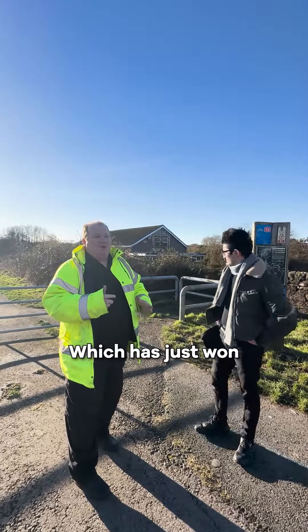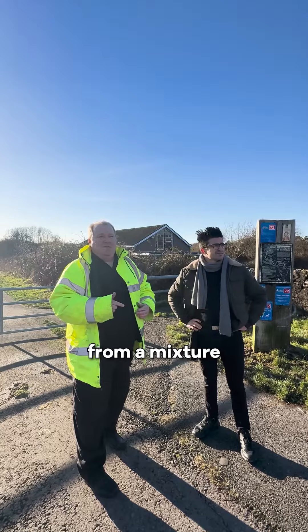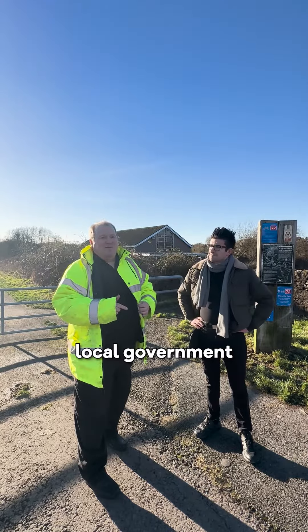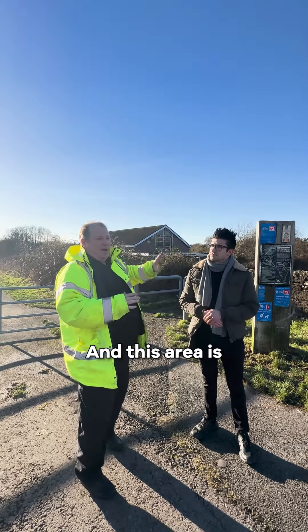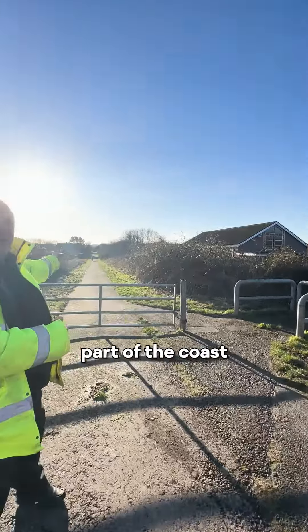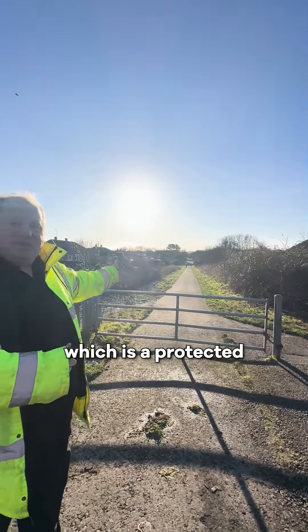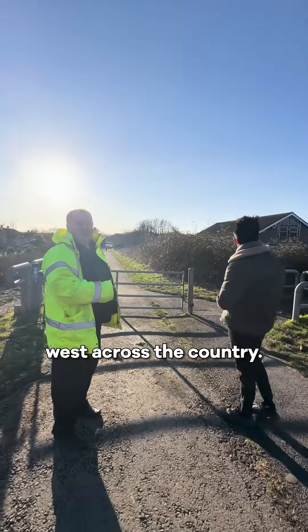St Clayton Moor has just won a 40.9 million pound investment from a mixture of central government, local government, and Sellafield. This area is a private road and this will be a gated development. It joins part of the coast-to-coast walk, which is a protected footpath that goes from east to west across the country.